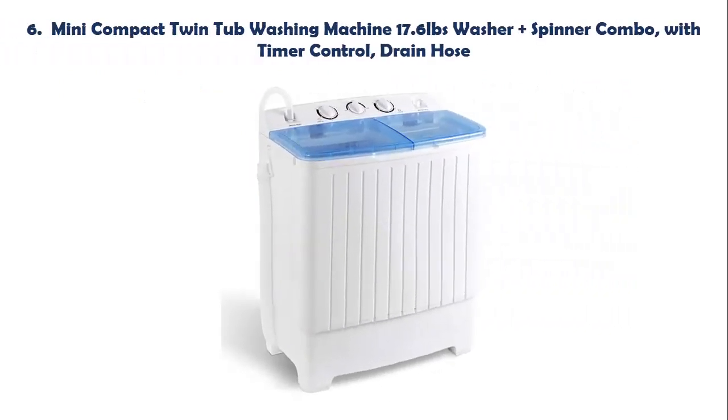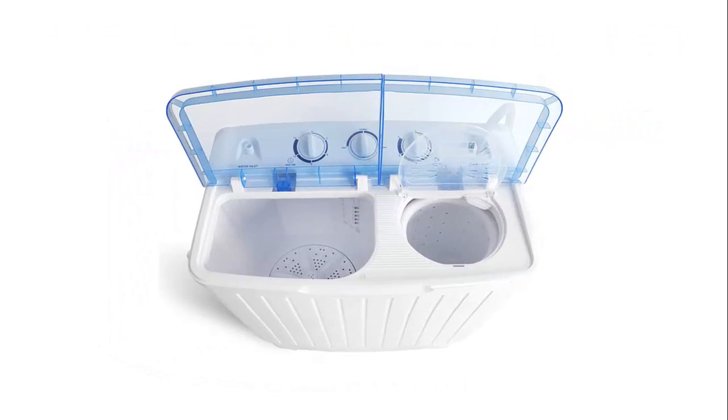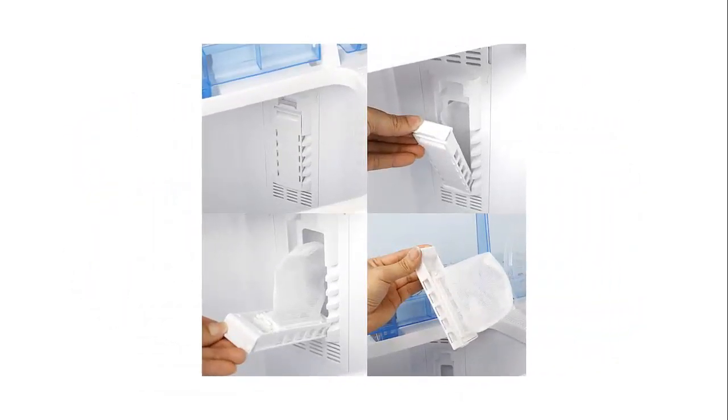Our list at number 6: Mini Compact Twin Tub Washing Machine — 17.6 lb washer and spinner combo with timer control and drain hose. The honeycomb-shaped inner tub can load 11 lb of laundry at one time, big enough for larger garments like jeans or bed sheets. Its compact appearance allows you to easily move the washing machine in your home or apartment. It has separate timer control settings for washer and spinner operations — washer timer for 15 minutes and spin timer to 5 minutes per load.